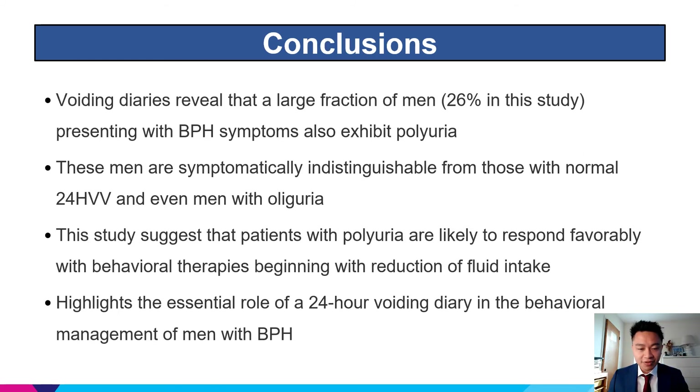Voiding diaries revealed that a large fraction of men — 26% in this study — presenting with BPH symptoms also exhibit polyuria. These men are symptomatically indistinguishable from those with normal 24-hour voided volumes and even men with oliguria. This study suggests that patients with polyuria are likely to respond favorably with behavioral therapies beginning with reduction of fluid intake, highlighting the essential role of a 24-hour voiding diary in the behavioral management of men with BPH.